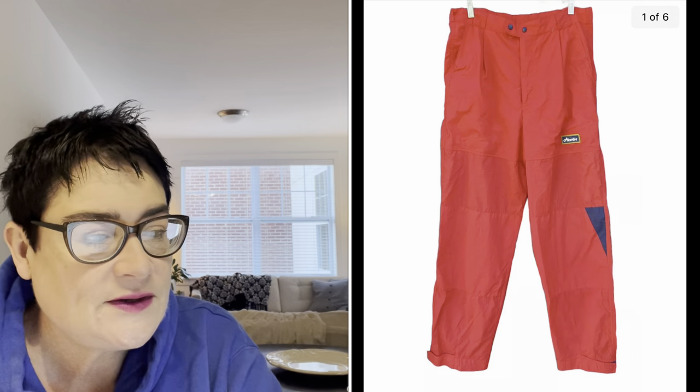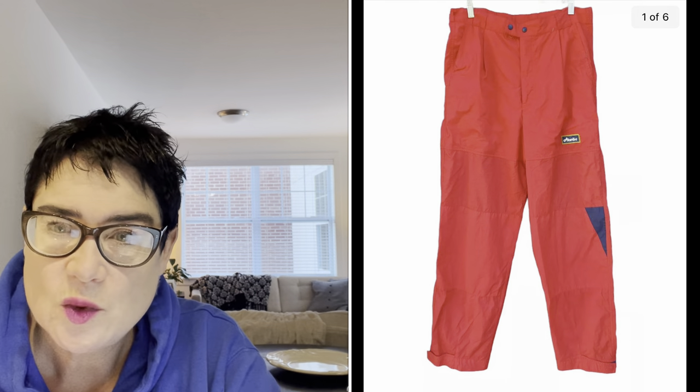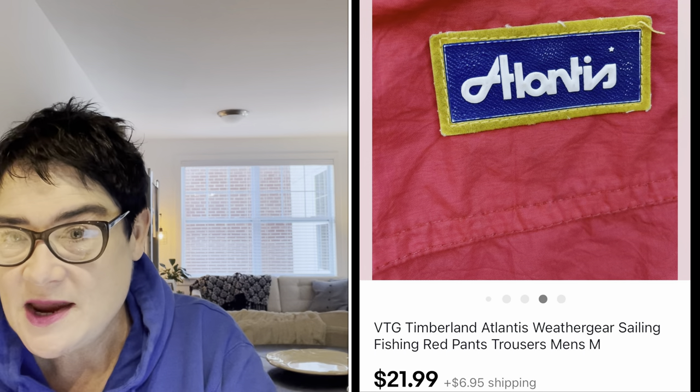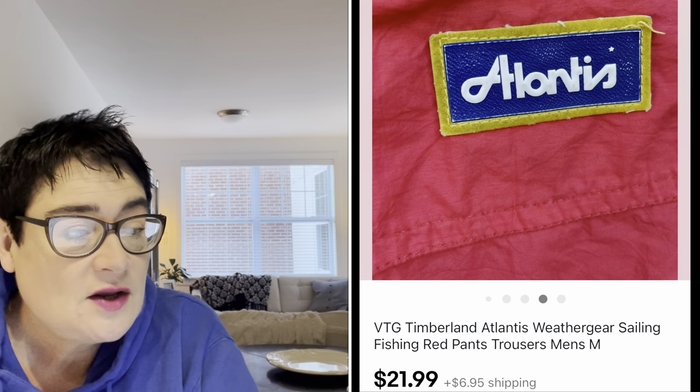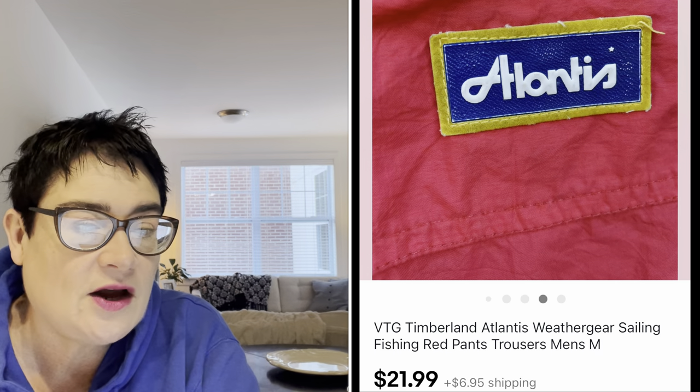Next, an interesting sale — these were fishing pants, nylon weather gear trousers that looked like sailing pants. The brand was Atlantis, and I knew they were vintage after doing research. I don't just list something as-is — I looked it up and found that Atlantis was a brand made by Timberland. So if you put in Timberland, you're going to get more hits because Timberland is well known. I turned that $1.99 purchase into a $21.99 sale, and the buyer was all in for $30.75.